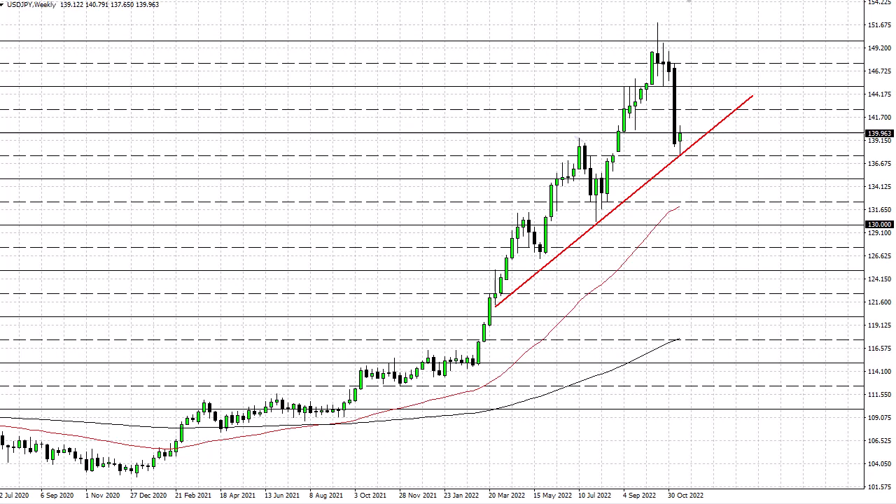We'll see, but if we can take out the top of this candlestick, I think it is a sign that we are going to continue the overall uptrend. If we take out 137.5, then 135 could very well be targeted. Keep in mind, the Bank of Japan continues to print unlimited yen.